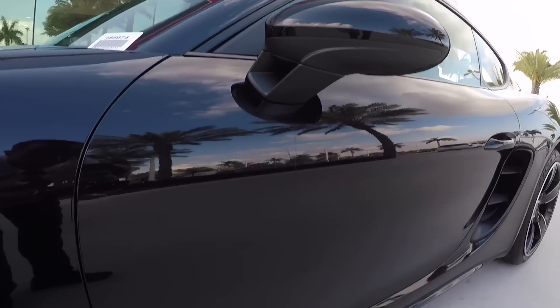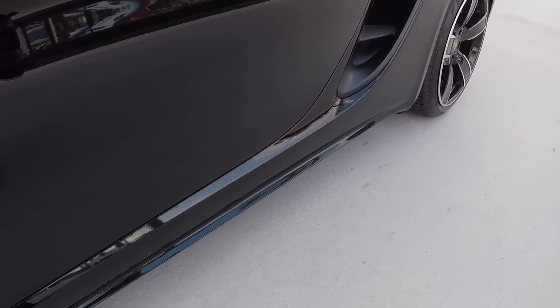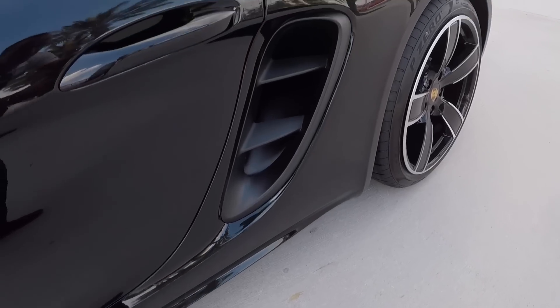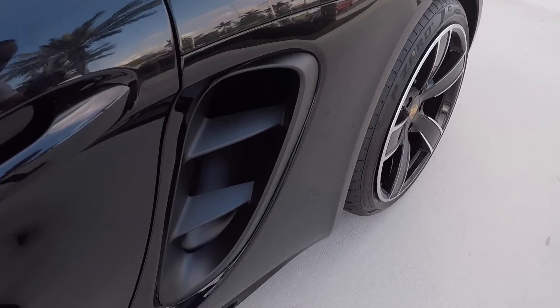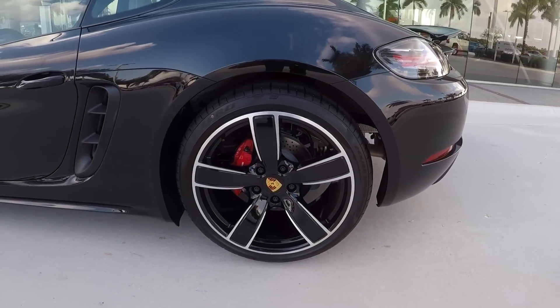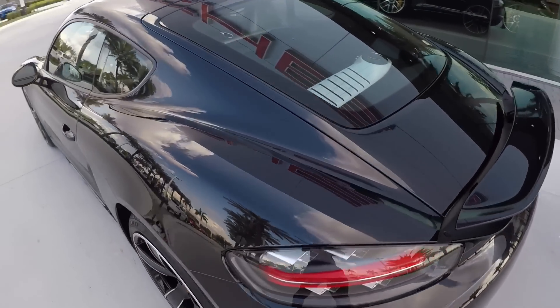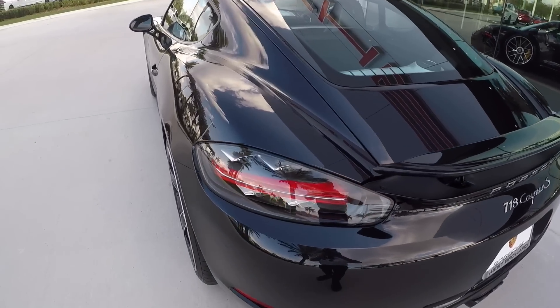It is a jet black metallic Cayman S with the sport design mirrors on the outside, the integrated side seals for the 718 Cayman and Cayman S, the redesigned air intakes, and also the redesigned door handles. Here we see the 911 turbo design wheels in 20-inch with the high gloss black finish, and of course the red brake calipers because it's the Cayman S.